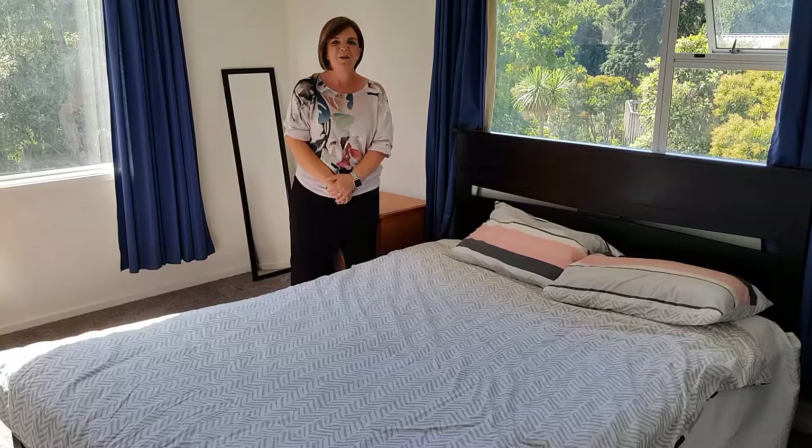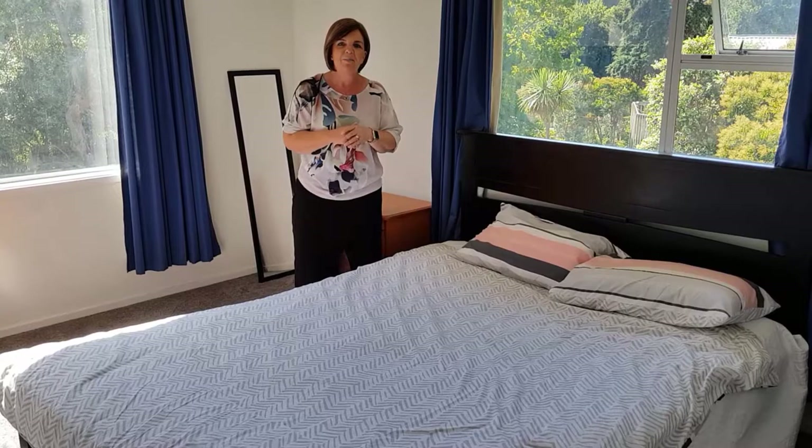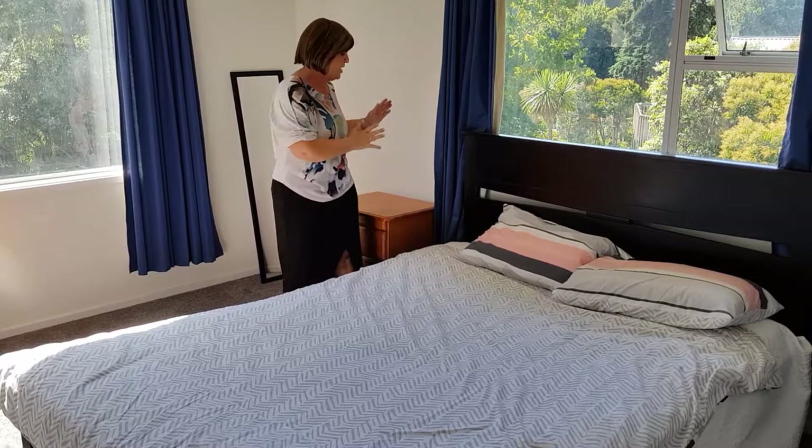We are in bedroom number one of this fabulous family home. What I would like to do here is just show people that although this is how we normally dress our beds, I can change it around in a couple of minutes and make it look very different. Then I will put some art on the wall and bring in a bedside lamp, and we will see a big difference within this room.